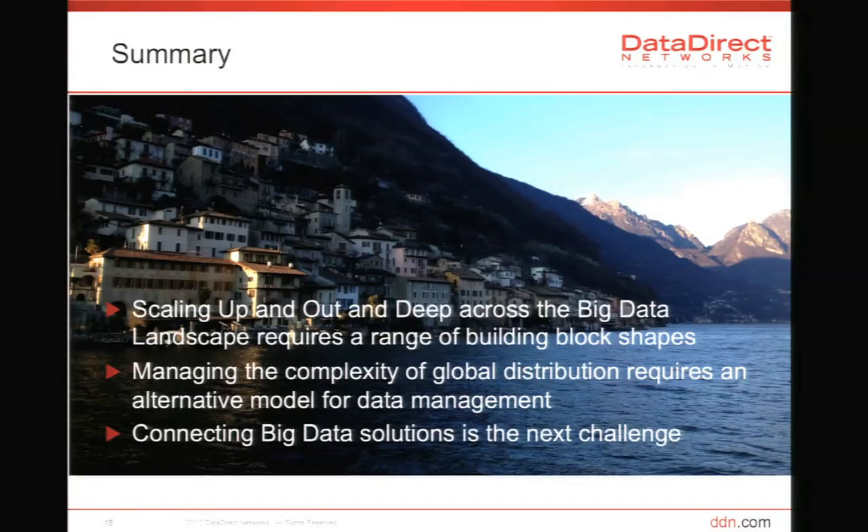In conclusion: scaling up and out and deep across the big data landscape requires a range of different building block shapes to address all the different shaped requirements in the big data spectrum of problems. Second, around WOS — managing complexity at a global scale — distributing data around the globe at scales 10,000 to 100,000 times what we do today requires a very different system. We can't use RAID, volume management, and standard extents-based file systems — we do something different, and at DDN we do WOS. And finally, connecting these big data spaces is the next huge challenge for companies like DDN. Thank you.